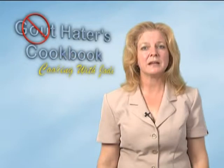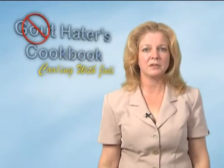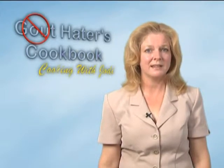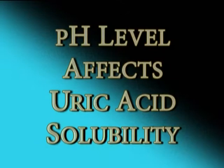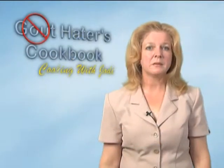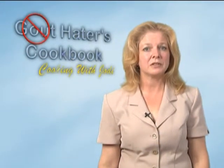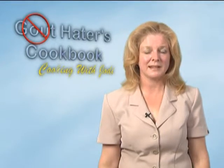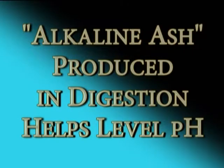The pH level in your blood can make a huge difference in the solubility of uric acid and reduction in the risk of gout. The higher the acidity, the less soluble the uric acid. Eating foods that help balance your pH level can make a big difference. Interestingly, some foods that are very acidic actually turn alkaline during the digestion process. For example, lemon juice is quite acidic but the alkaline ash produced in digestion helps level the pH balance.